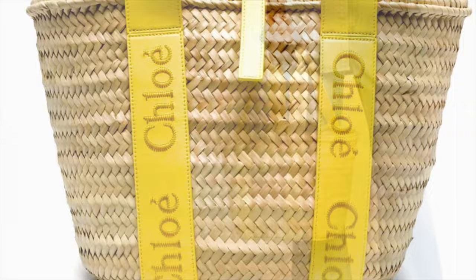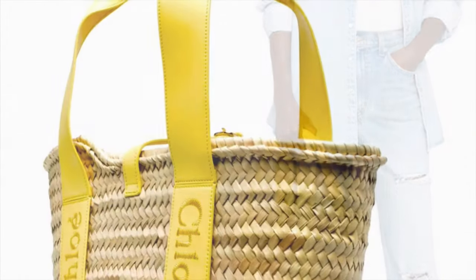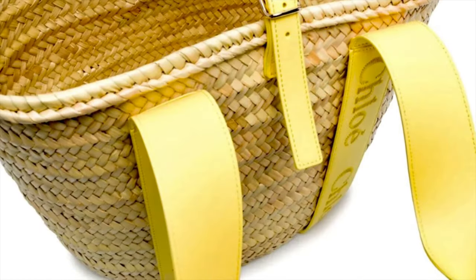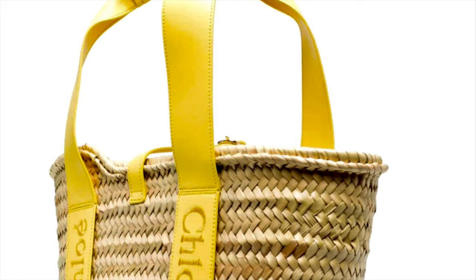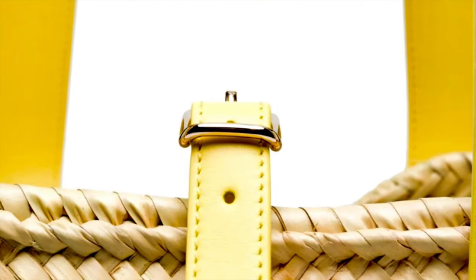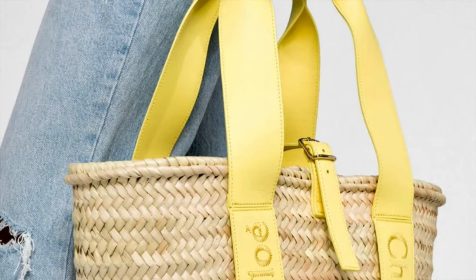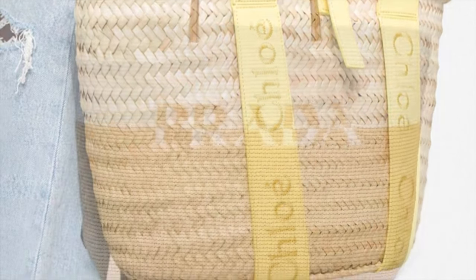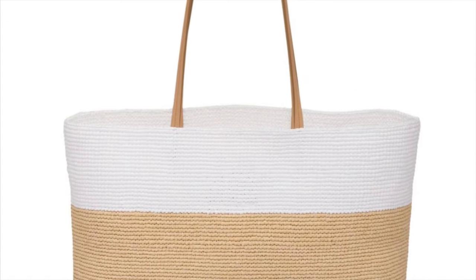This is the Chloe Sens small raffia tote bag, updated here with pastel yellow leather straps that emphasize the summery mood — that's why I chose it because of the yellow-purple color. It's woven from raffia and detailed with the signature Chloe logo embroidery. It has two rolled top handles with leather trim, an embroidered logo, and a buckle fastening in the middle. This is actually great for when you ride your beach bikes on the boardwalk.